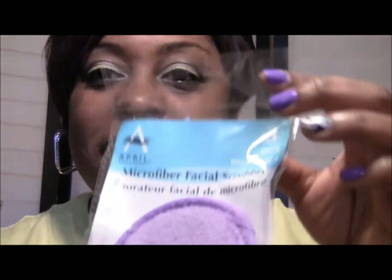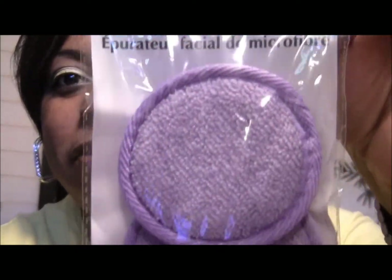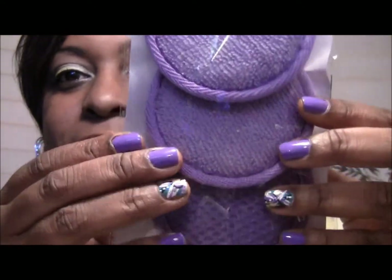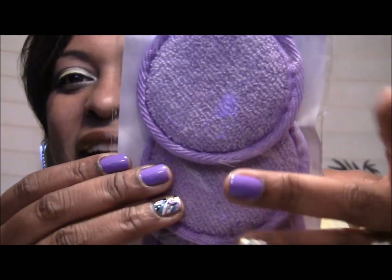The first thing I got — and everything I got costs only $1 — were these microfiber facial scrubbers, and it came three in a pack. And they match my nails — isn't that cute?